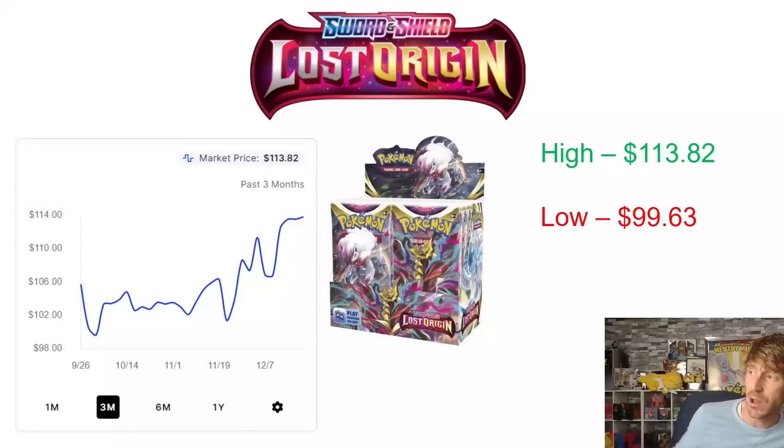Lost Origin was delayed — it was originally supposed to come out in August, right before Worlds, but they delayed it because of Worlds, and it didn't come out until September 9th. So it's only about three months old. We're looking at three months of data. Lost Origin had just one print wave — one big wave with some leftover boxes at distribution. Right now it's very difficult to get, especially at wholesale costs, as most distributors are pretty much tapped out on all booster boxes.